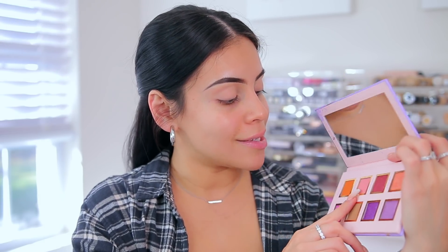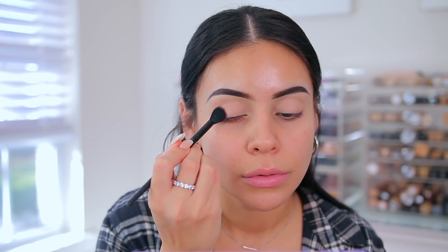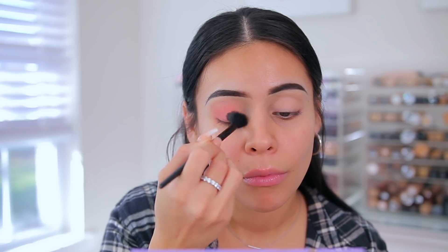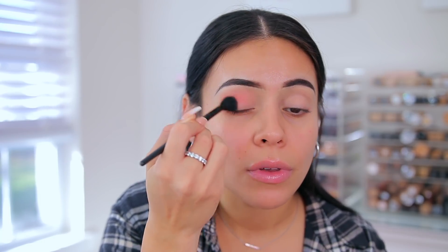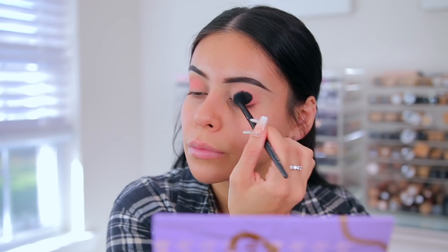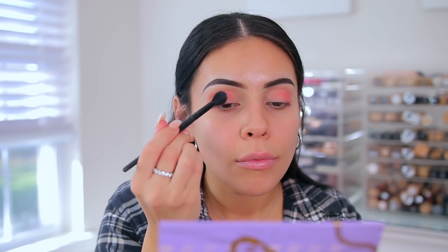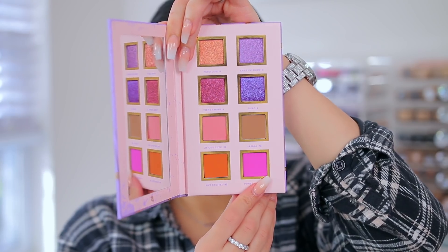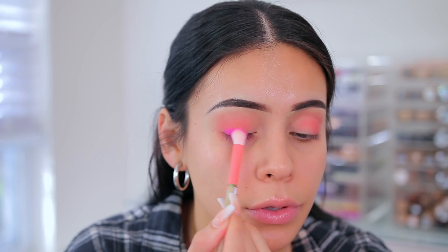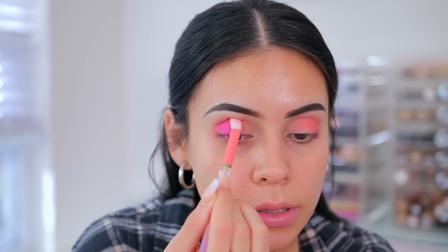The first color I'm going to start off with is I Get Cute, which is like a really light pink, and I'm going to apply that in my crease — pretty much everywhere, outer crease, lid. I'm going to take this color right here called Ponte Hyper. It's like a really bright pink fuchsia color, and I'm just going to put that on the outer crease and towards the lid as well.